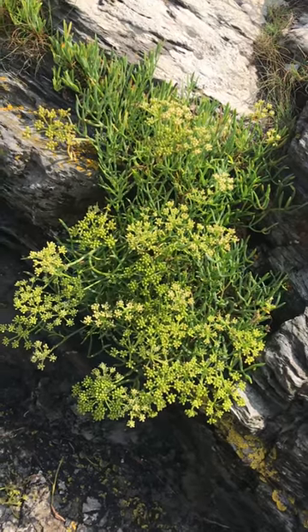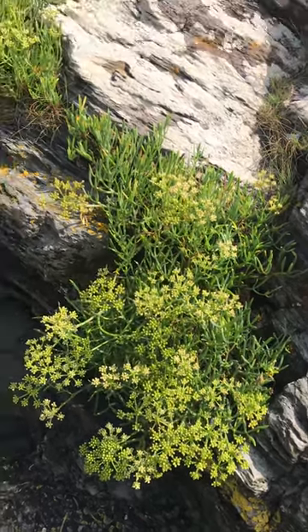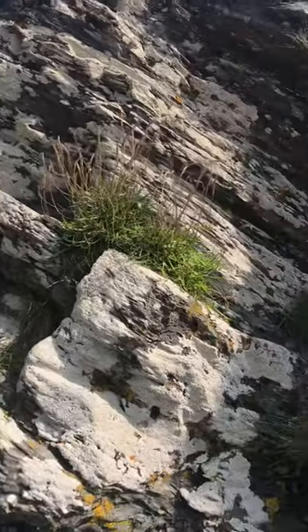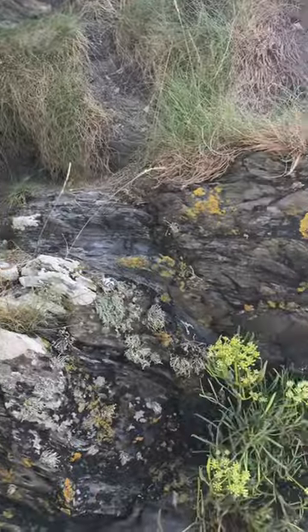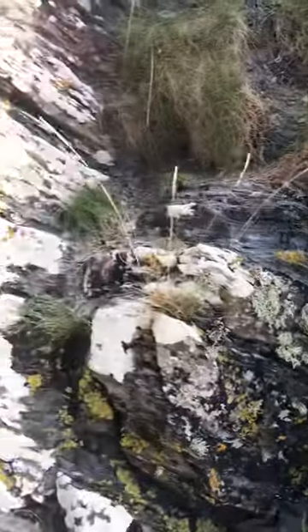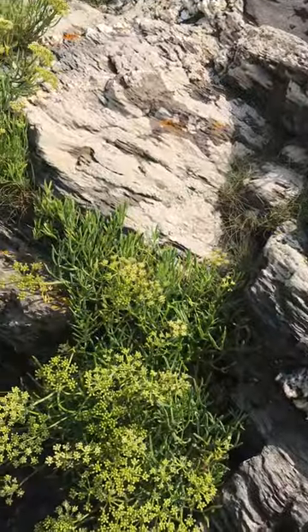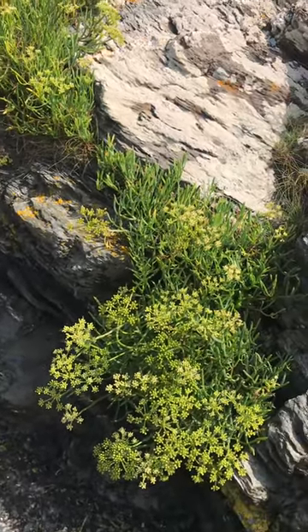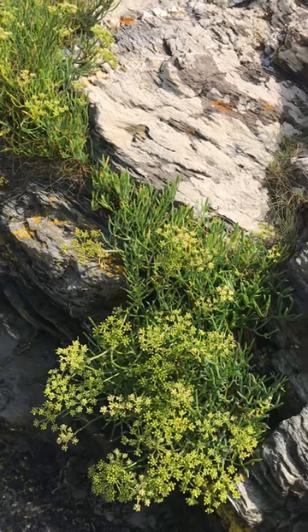In Greece, where it grows profusely, it's blanched and then put into salads. Most salads in Crete will have some — what they call Crete Amor — in it, and you get this really intense flavour.